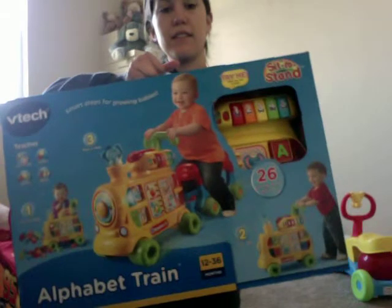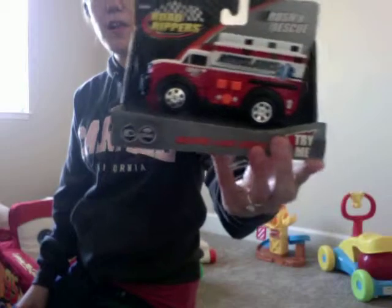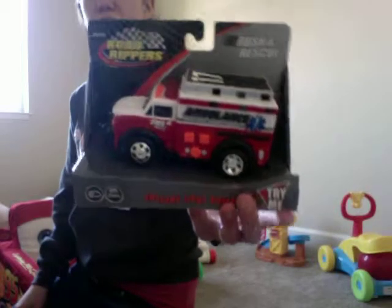He got the alphabet train — very cool. He got a first responder rescue toy and he's already been playing with it in the box, so I know that'll be fun for him.